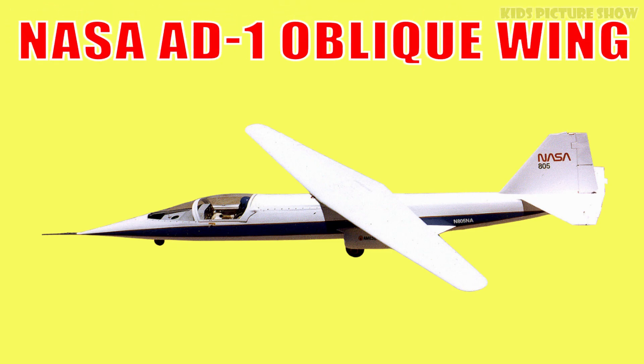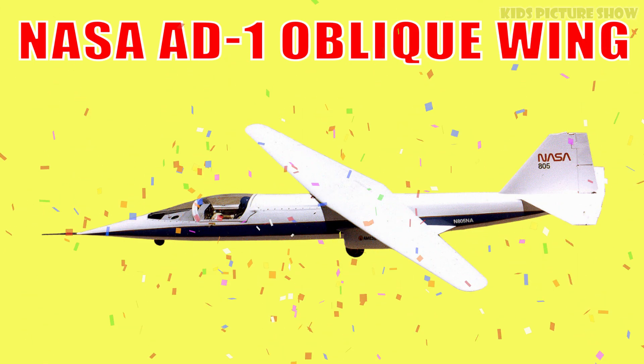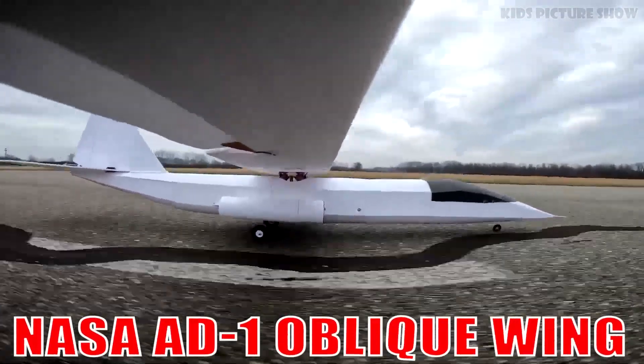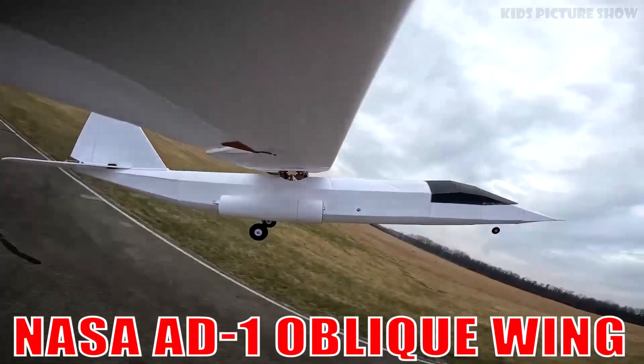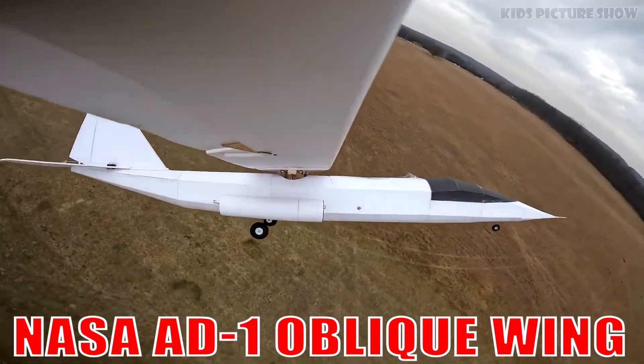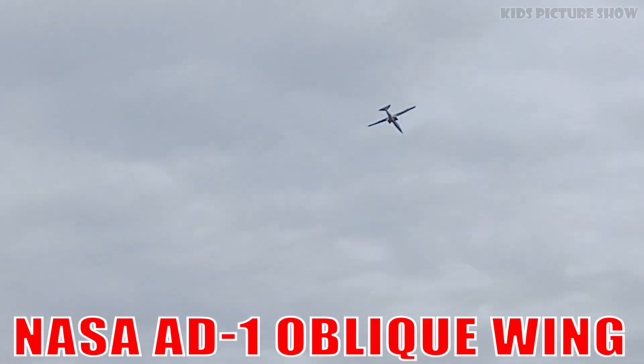This is the NASA AD-1 Oblique Wing. It's an experimental jet with a wing that pivots in flight for better aerodynamics. Its daring design tested the limits of flight control and efficiency.